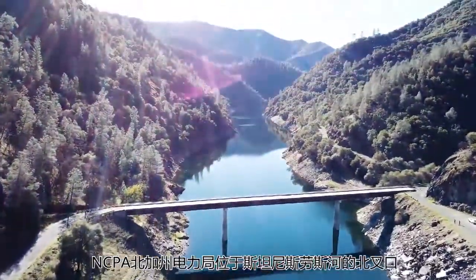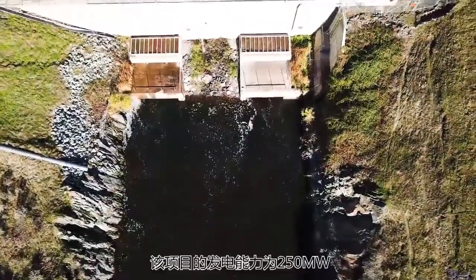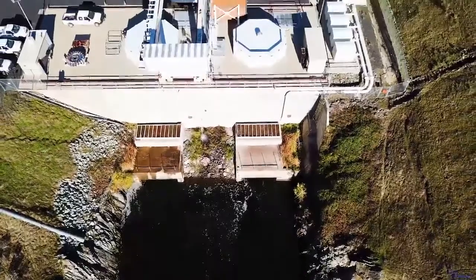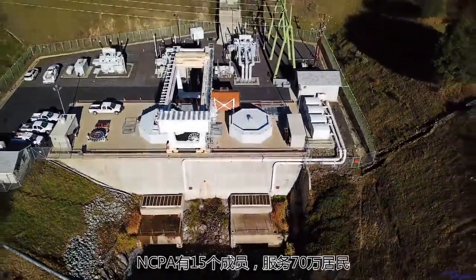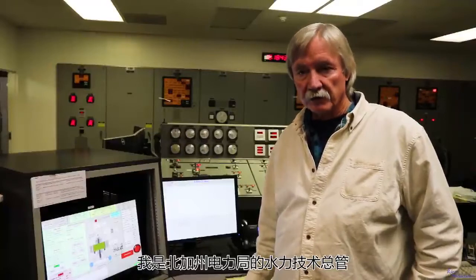Northern California Power Agency is located on the North Fork of the Stanislaus River. The project has the capacity to generate 250 megawatts of power, and NCPA has 15 members serving 700,000 residents. My name is Sandy Rainey, and I'm the hydro-technical supervisor for Northern California Power Agency.